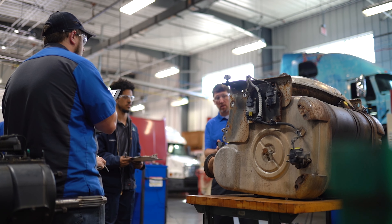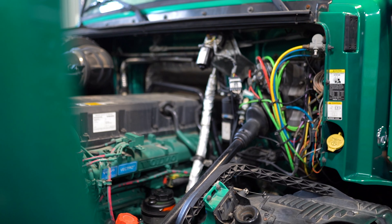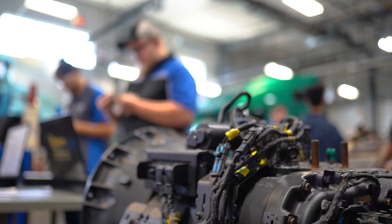The apprenticeship is the cutting edge of tying college into the workforce. At the same time as the students are in class learning the content, they're also on the job getting that hands-on experience.